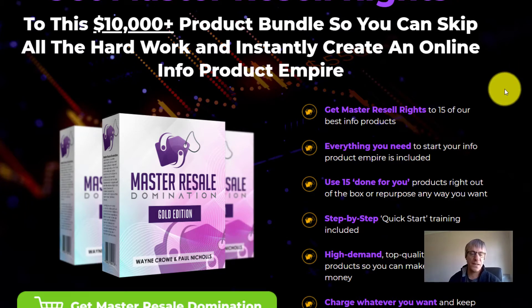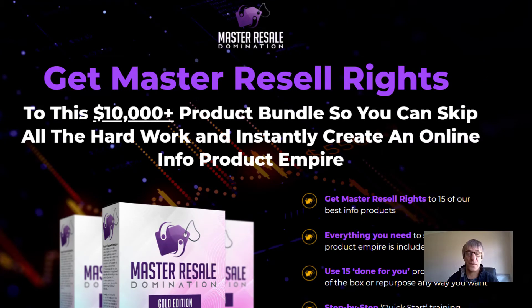For $14.97 — so nearly just short of $15 — you can have 15 products all ready and rocking to build your list, give them away, or sell them. They come with sales pages, by the way.